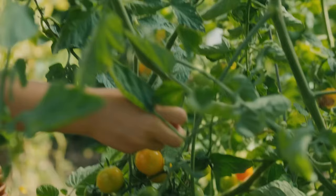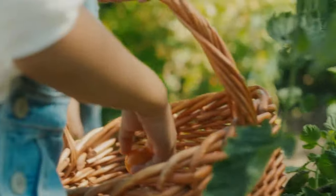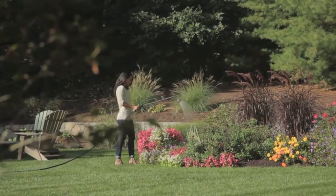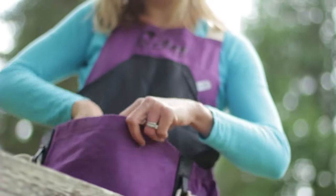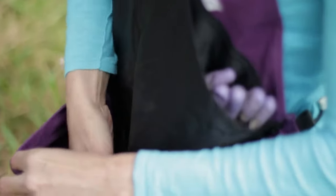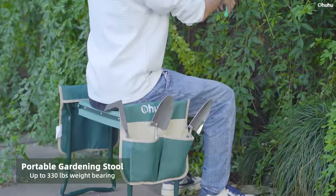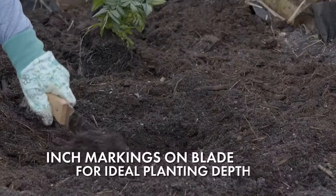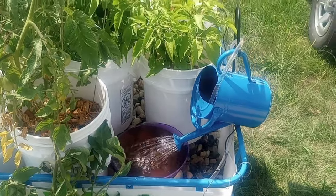Whether you're cultivating a lush container garden or tending to a sprawling vegetable plot, having the right tools can make all the difference in your green thumb endeavors. In this video, we will show you 13 useful garden gadgets designed to make your gardening life easier, more efficient, and ultimately more enjoyable. Let's get started.